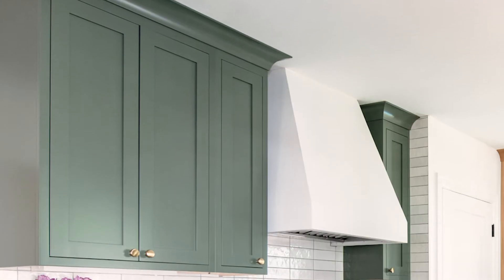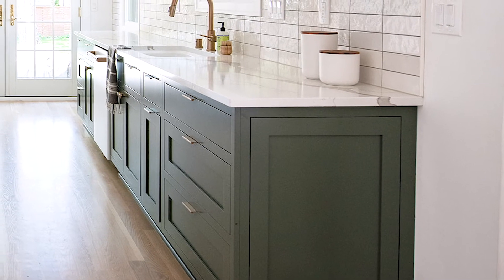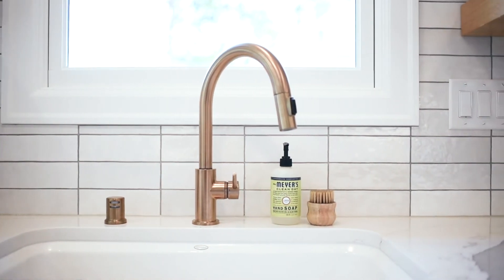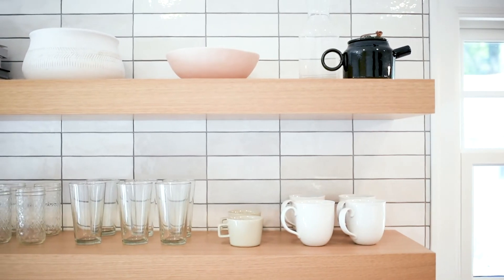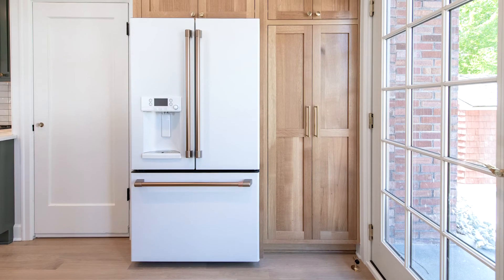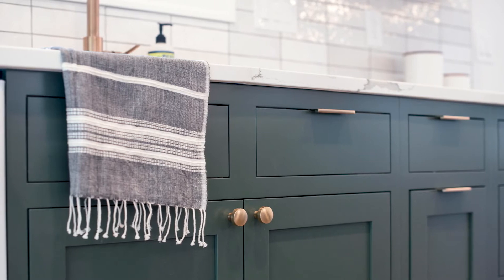For example we used inset cabinetry and painted it in this trendy muted green color and added modern finger pull hardware. However on the backsplash we went with something a little bit more traditional, a variation on a subway tile, but we installed it in a stacked pattern which let us walk the line of a more modern aesthetic there as well. The whole design is softened by the natural white oak hardwood flooring and shelves as well as the warm satin brass hardware.